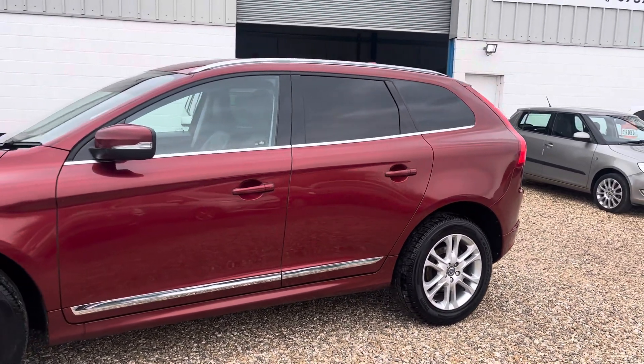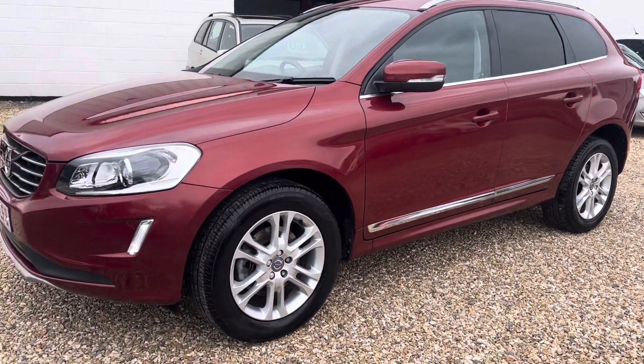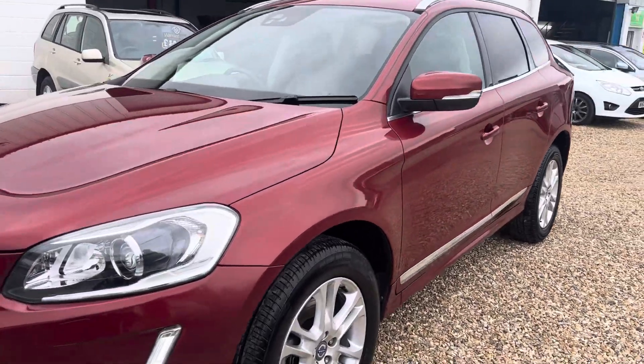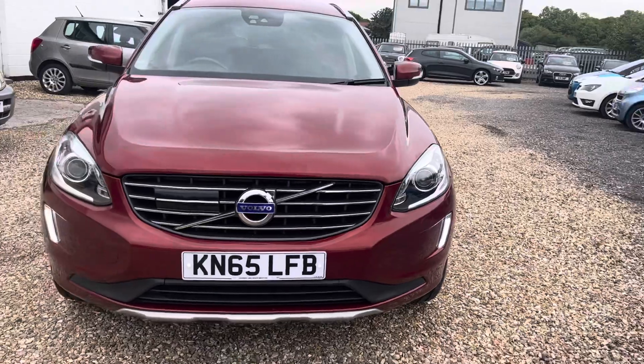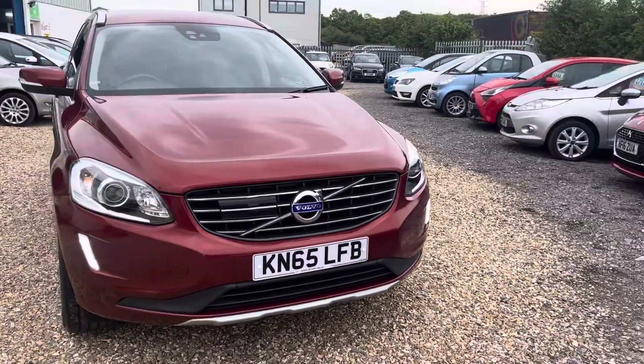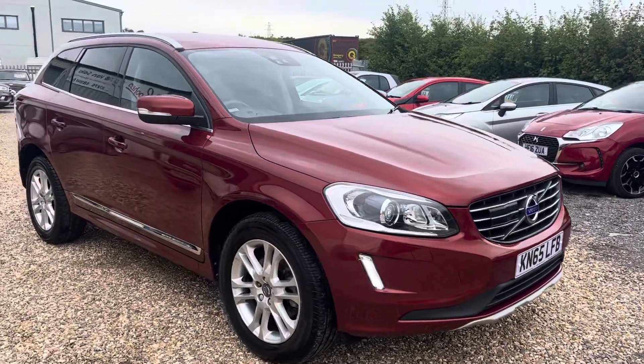As you can see it is in absolutely wonderful condition. We had one previous owner, full Volvo service history, stunning with its privacy glass, daytime running lights, and presenting headlamps that bend around the corner as well — gorgeous stunning colour too.